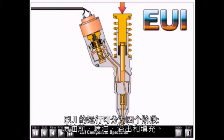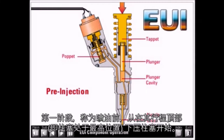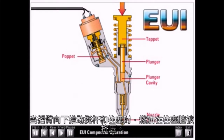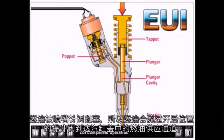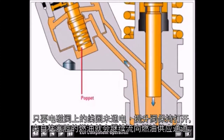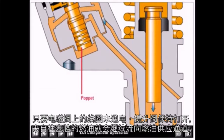There are four stages in the operation of the EUI: pre-injection, injection, spill, and fill. The first stage, pre-injection, starts with the plunger and tappet at the top of their stroke. The plunger cavity is full of fuel, the poppet in the cartridge is open, and the nozzle check is closed. Fuel leaves the plunger cavity when the rocker arm pushes down on the tappet and plunger. Fuel blocked by the closed nozzle check flows past the open poppet to the fuel supply passage in the cylinder head. As long as the solenoid on the cartridge valve is not energized, the poppet remains open and fuel from the plunger cavity continues flowing into the fuel supply passage.